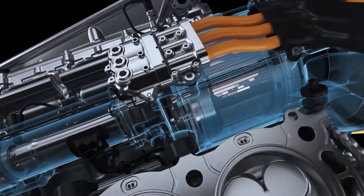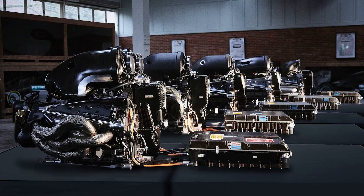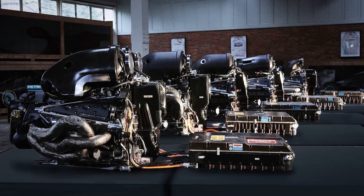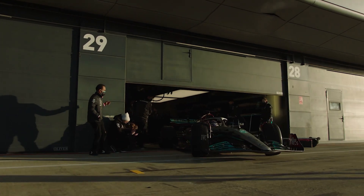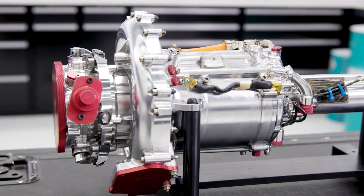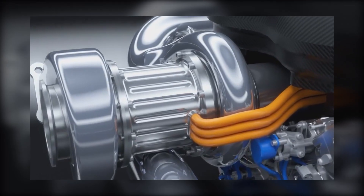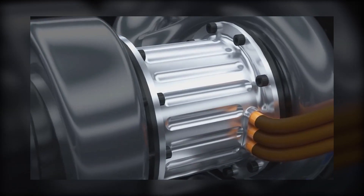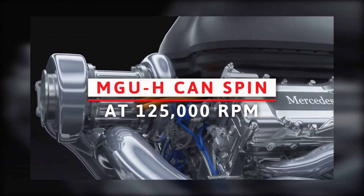The entire system, including all parts and accessories, must weigh no less than 150 kilograms, with the storage component accounting for 20 to 25 kilograms of that total. The MGU-K has a maximum power output of 120 kilowatts, which equates to about 160 brake horsepower. To prevent electric-powered superstarts, its use at the start of the race is limited until the car reaches 100 kilometres per hour. The MGU-K must weigh no less than 7 kilograms and have a maximum torque of 200 newton metres at 50,000 RPM, while the MGU-H is 3 kilograms lighter and can spin up to 125,000 RPM.